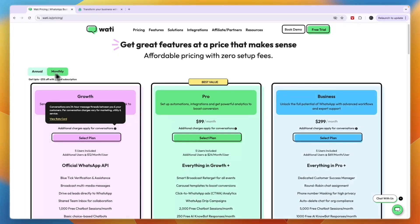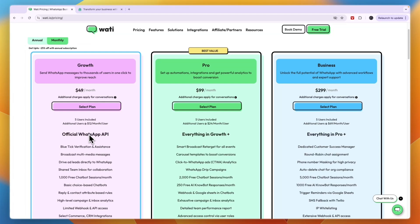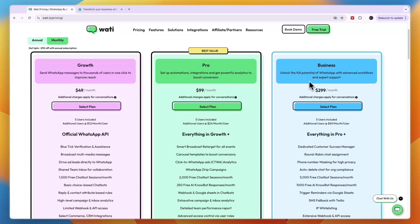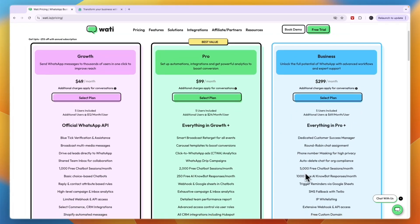The pricing structure is similar to Wati, where as you can see here it starts at $49 per month if you pay monthly with five users included. For most people you're going to want to go with the Pro plan since it includes automations, integrations, and powerful analytics — it's the best value plan, and I agree with that. The Business plan at $299 per month is for really advanced features and better customer support.